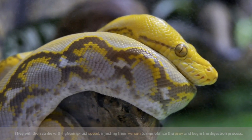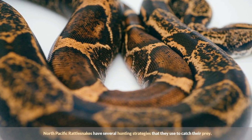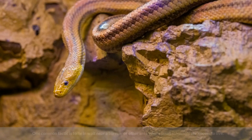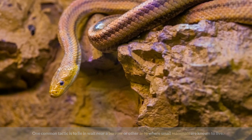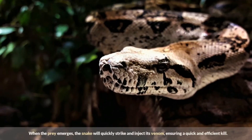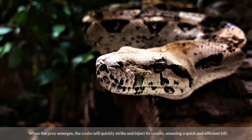North Pacific Rattlesnakes have several hunting strategies. One common tactic is to lie and wait near a burrow or other area where small mammals are known to live. When the prey emerges, the snake will quickly strike and inject its venom, ensuring a quick and efficient kill.